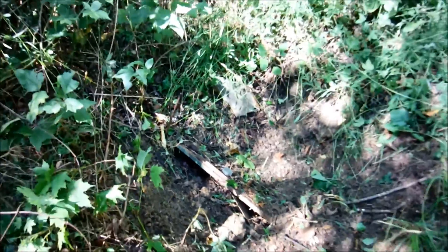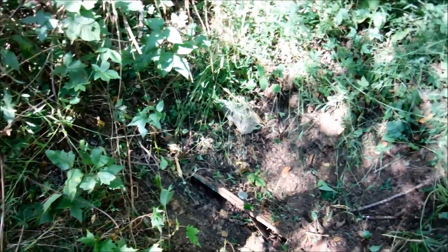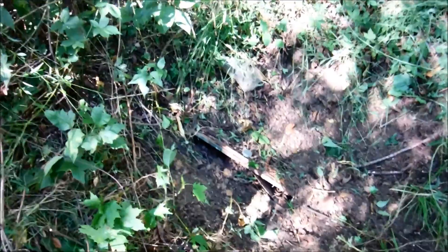Somebody filled it in — there's a grill in there, a fertilizer lawn spreader, a coffee can, all kinds of junk thrown in there. I'm not going to mess with it anymore today.